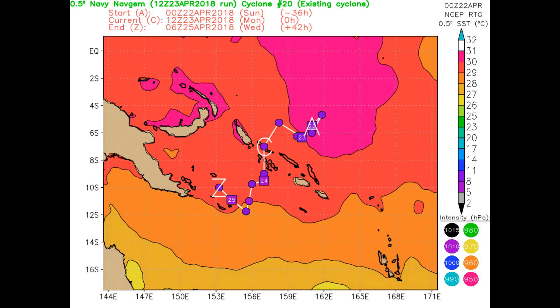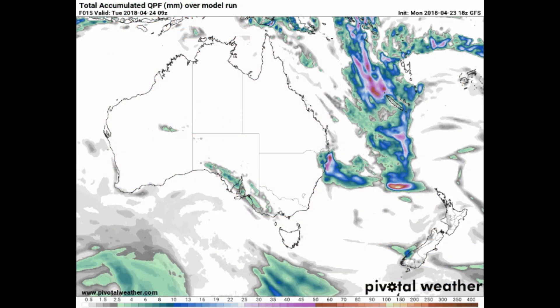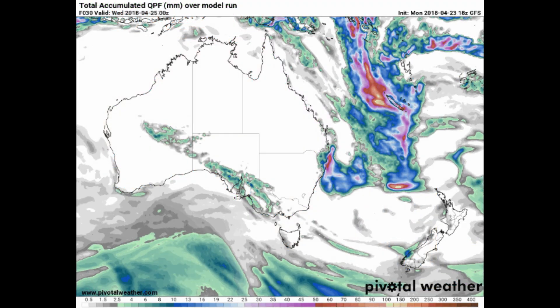Environmental conditions will be favourable for the next 12 hours, allowing the system to reach a peak of 60 knots. So it's unlikely to go to a mid-range Category 1 system.